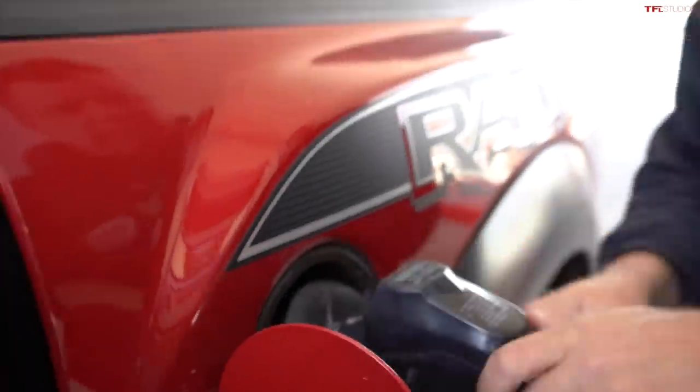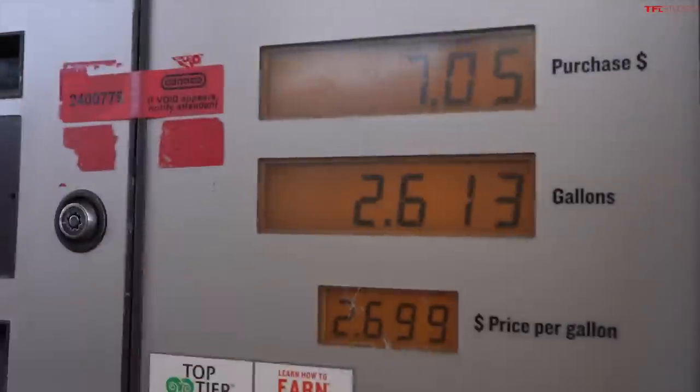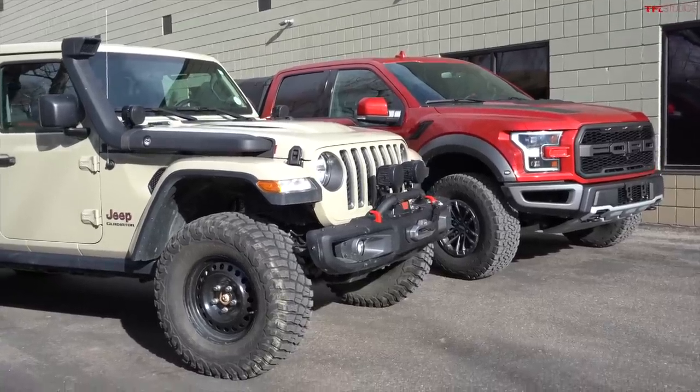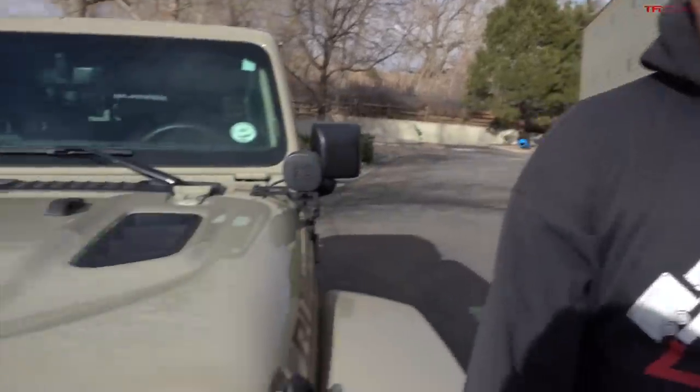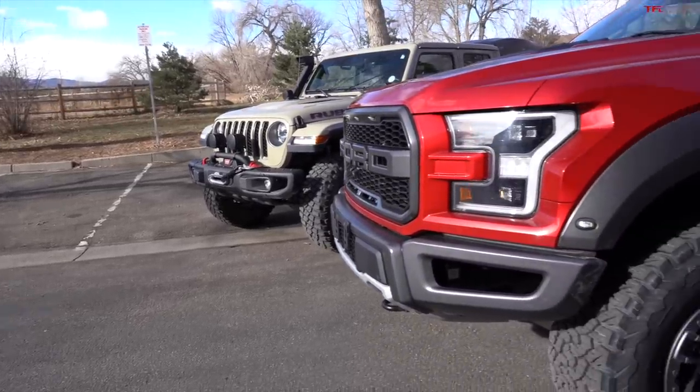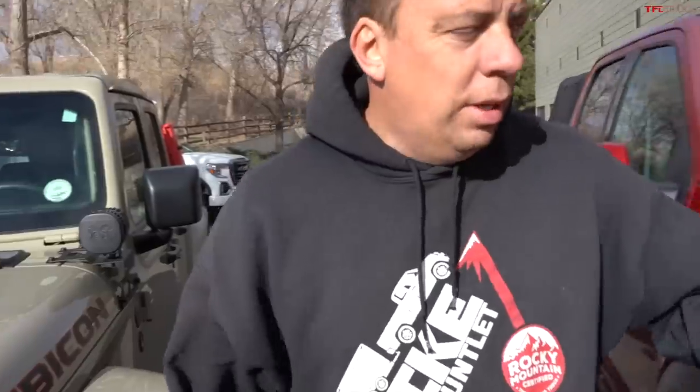Same distance — 40.1 miles — divided by 2.613 gallons equals 15.3 mpg for the Raptor. The truck's computer had said 16.5, so 15.3 is close but a bit lower. Real-world testing shows the Jeep beat the Raptor by nearly 4 mpg. The size difference, weight difference, and lack of turbos definitely played to the Gladiator's advantage today.